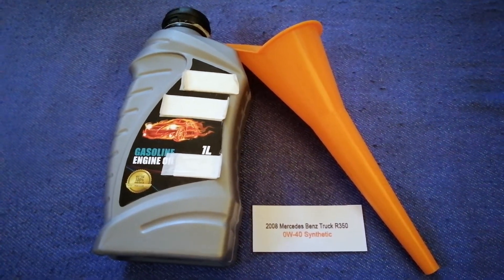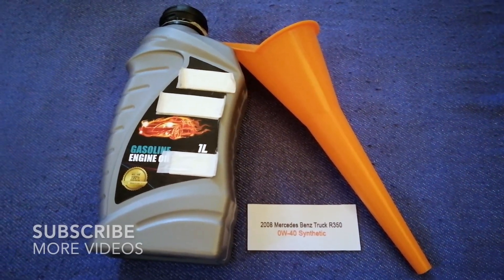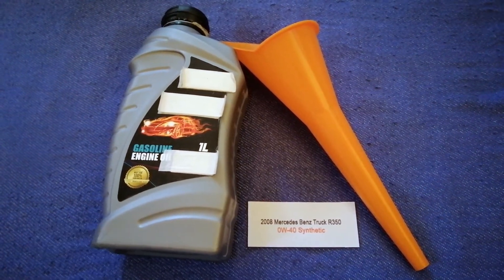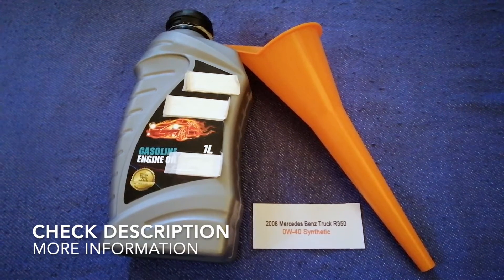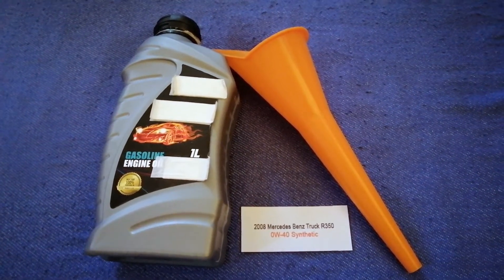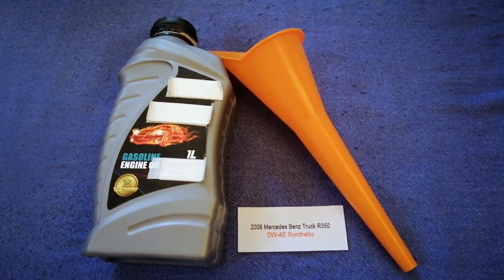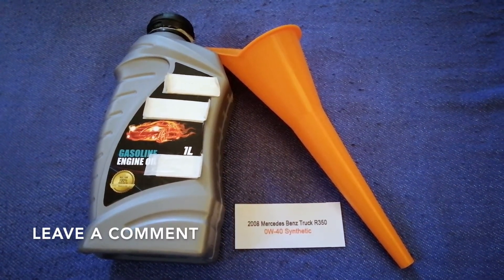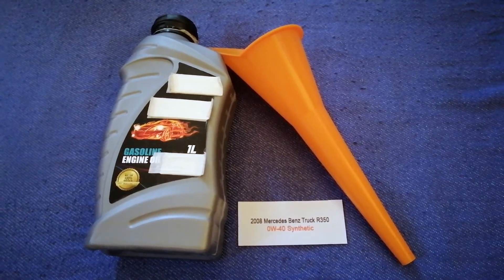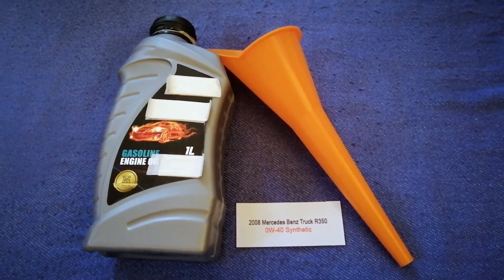Hey guys, welcome back. Today we are going to talk about the oil type for the 2008 Mercedes-Benz R350. If you are looking for what oil to buy for your car, I have already looked it up — just check the video description and I will try to leave the info there as well.